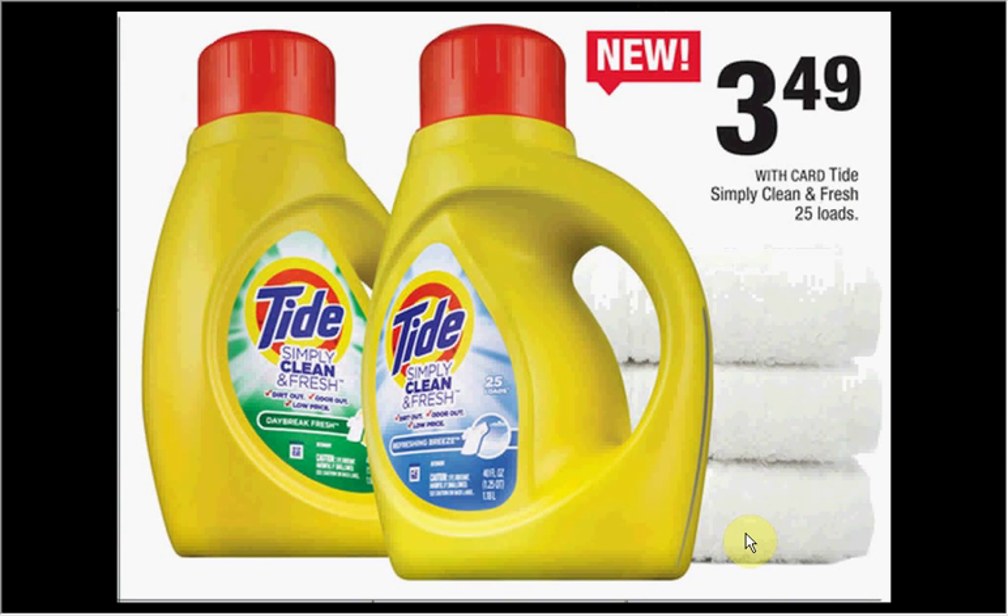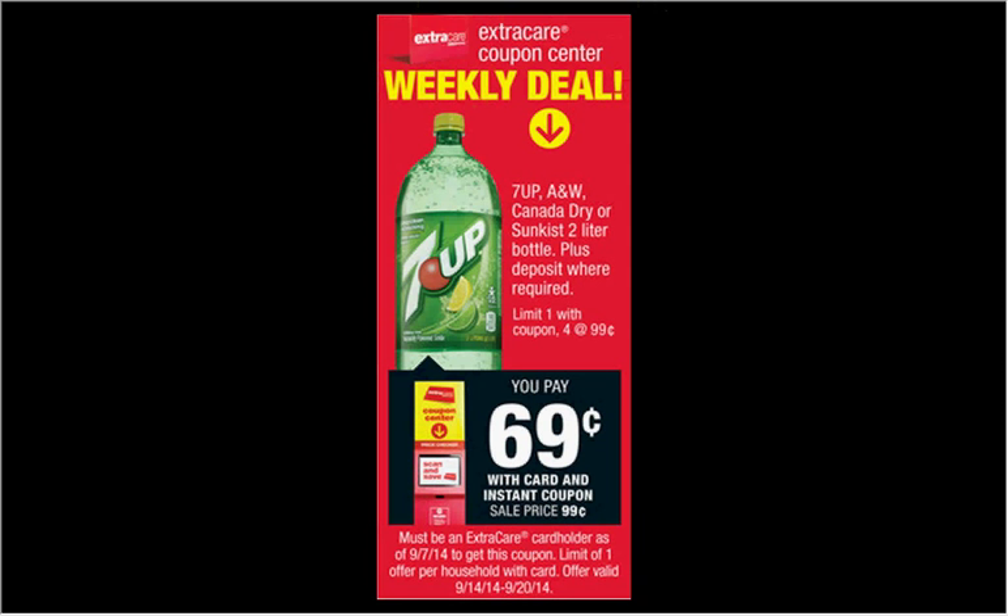The Tide Simply Clean and Fresh laundry detergent (25 loads) is on sale for $3.49. There's a 75-cents-off coupon at coupons.com that would make it $2.74. When you stop by the magic coupon machine, you'll get a coupon that makes 7Up, A&W Root Beer, Canada Dry Ginger Ale, or Sunkist two-liter bottles $0.69 — limit of one.